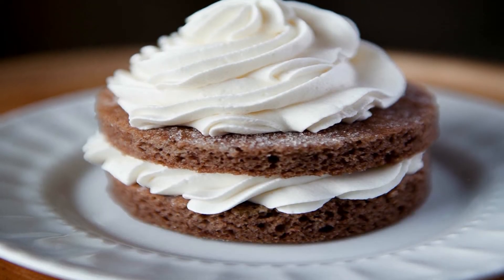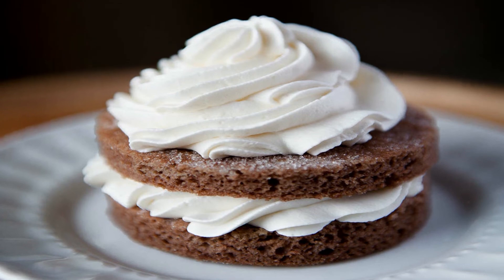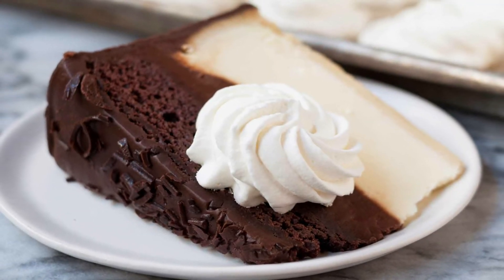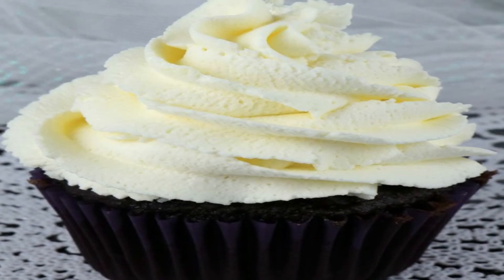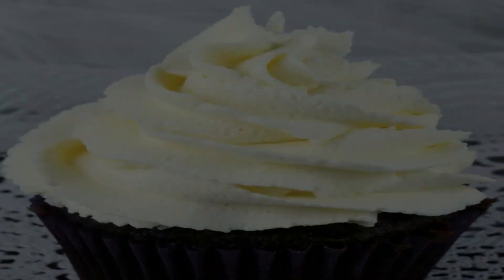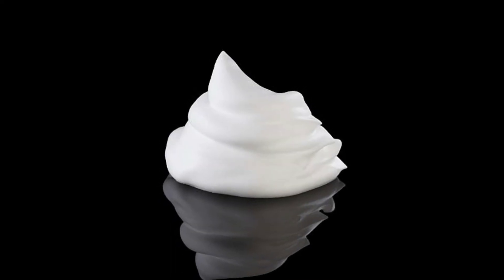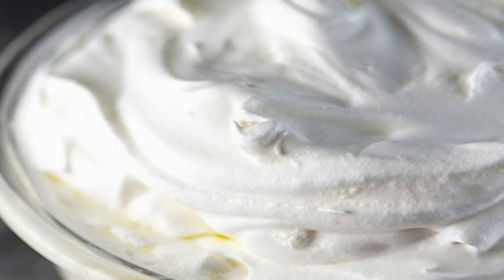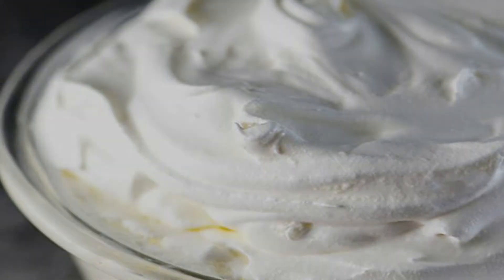Shaving cream or whipped cream: while watching those tempting desserts, you might think about how cream stays firm — in real life it melts or isn't in perfect shape, right? Well, advertisers actually use shaving cream instead of whipped cream. Unlike whipped cream, shaving cream doesn't melt, which is what photographers want. This cream also swirls perfectly to make it look just right.